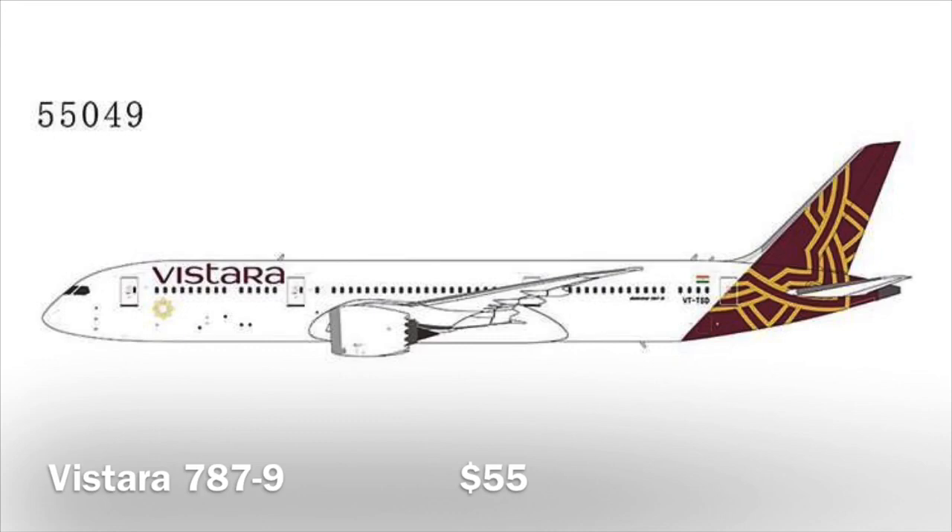For the first Dreamliner we have the Vistara 787-9. Phoenix also released this exact model with their August releases. I don't think there are that many people wanting this model — it is an Indian airline, so nice for Indian or Asian collectors out there, but it's nothing for me. I don't think a lot of people will buy this one, so I think it's gonna sit on shelves for a while.